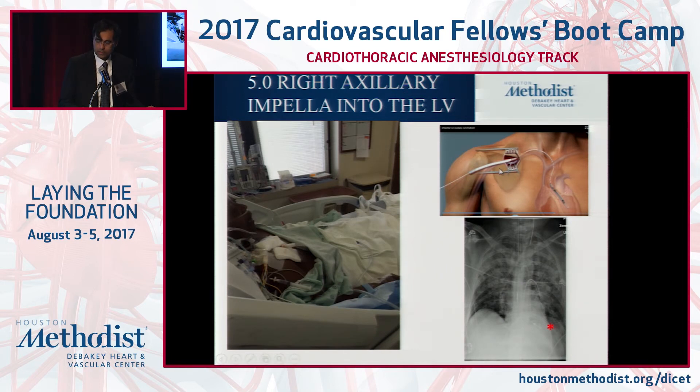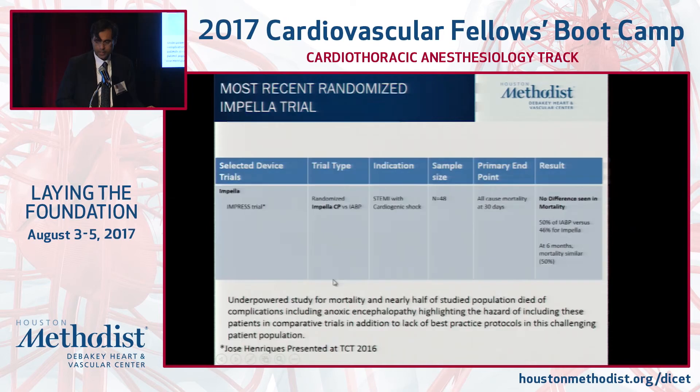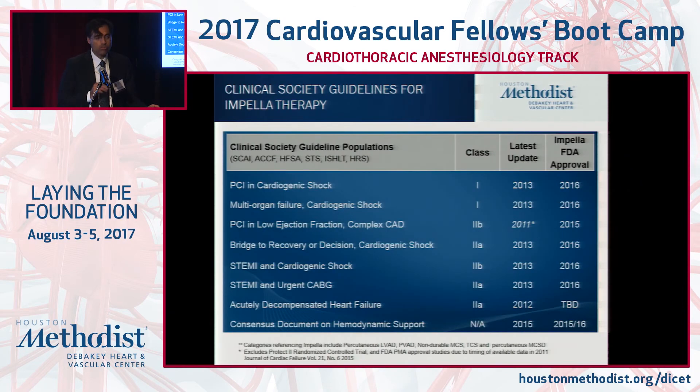The Impella 5.0 uses a Dacron 10 mm graft placed into the ascending aorta and then into the LV — positioning confirmed by x-ray — and patients can sit upright and ambulate. Only one recent trial compared the CP versus balloon with a mortality endpoint in a very challenging patient population. There was no difference in mortality, but nearly half of these patients had anoxic encephalopathy and overt end organ failure. The jury's still out regarding the role of CP versus balloon as it relates to survival advantage — currently there is no data to suggest that.